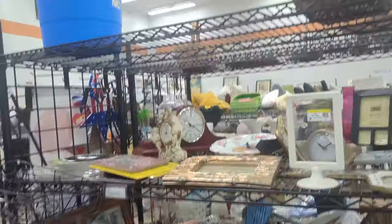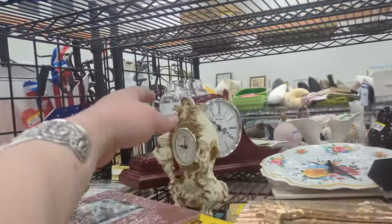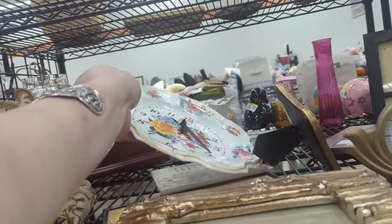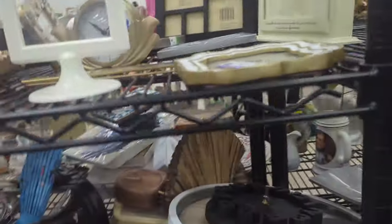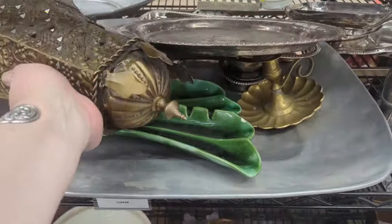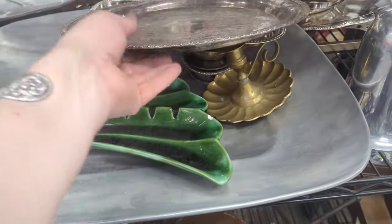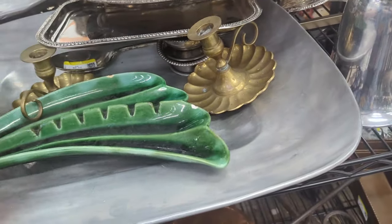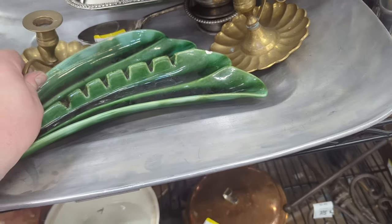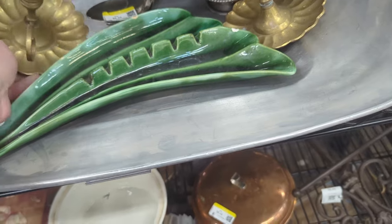We've got clocks and things. That looks interesting — oh, it's resin. That looks interesting — oh, it's plastic. Clocks and things. And then we've got some metal. I like these brass candle holders. I like this ash though too, but it's very damaged. This is a bummer. They are attached to each other. So what am I going to do?